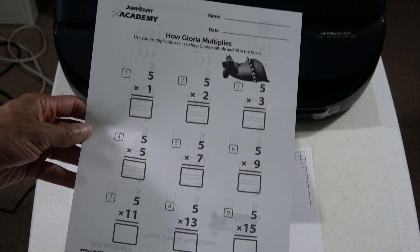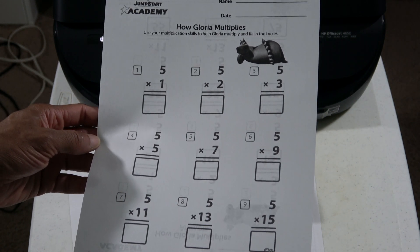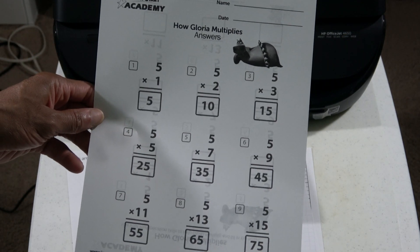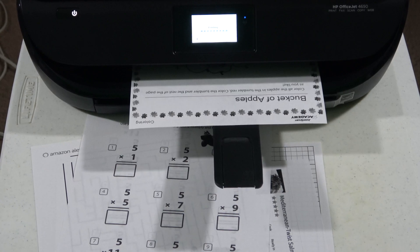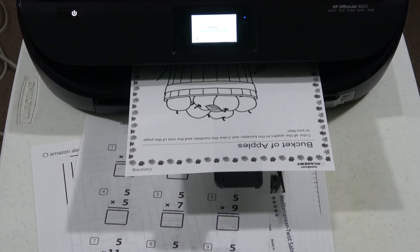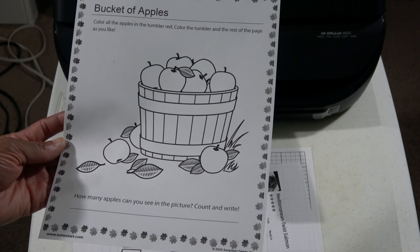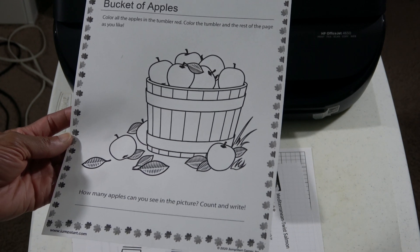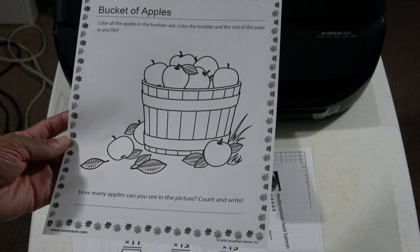As you can see, it printed out a multiplication table for your child. This is the front, which they have to fill in, and on the back it has the answers in case they need to find the answer to the problem. And last but not least, here is a coloring page with a bucket of apples that you can use to color. This is for your kids so they can color it — keep them busy — or you can do it yourself if you just need a stress reliever.